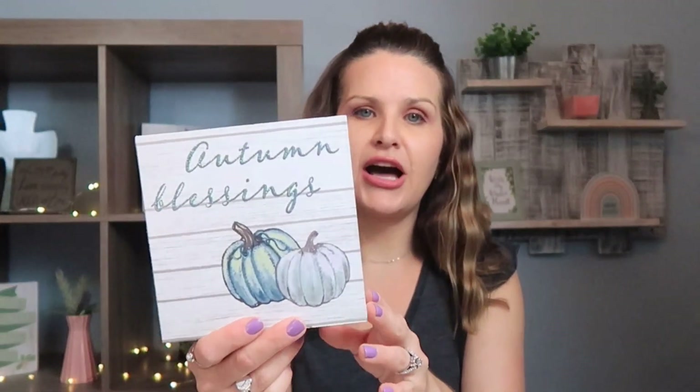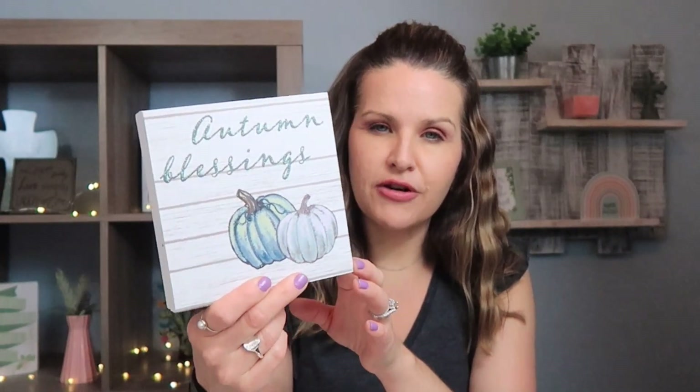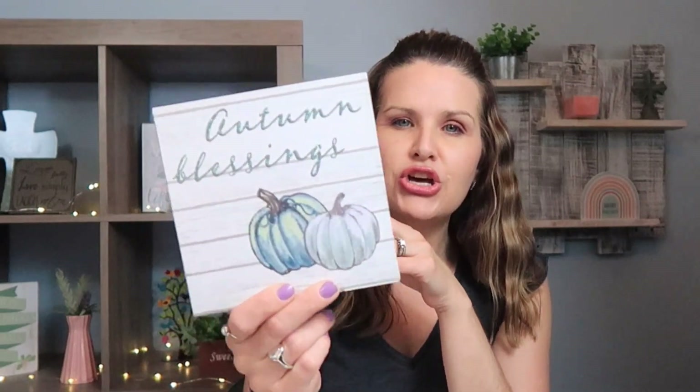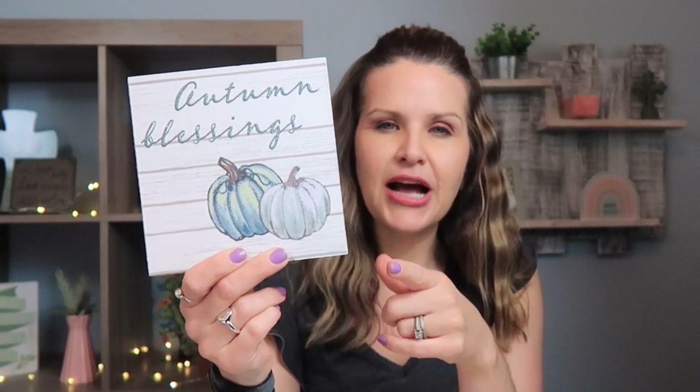The next thing I found was in the fall items — this is exactly what I love for fall decor. I love the colors: the gray, the blues. I know it's not the traditional orange and tans, but I just love these colors. It's more of a pastel looking color palette. I'm going to decorate the back wall on the shelves with that type of decor for fall time.